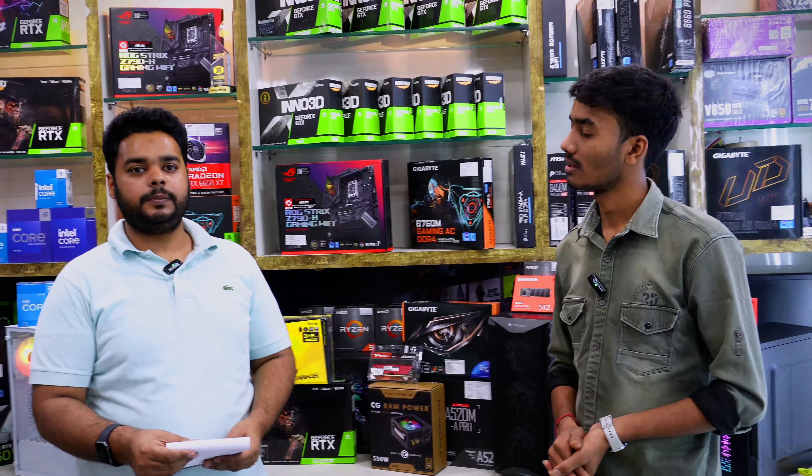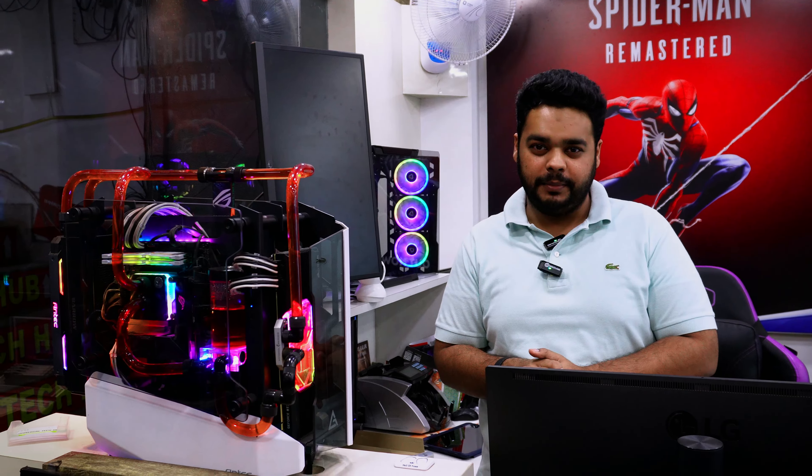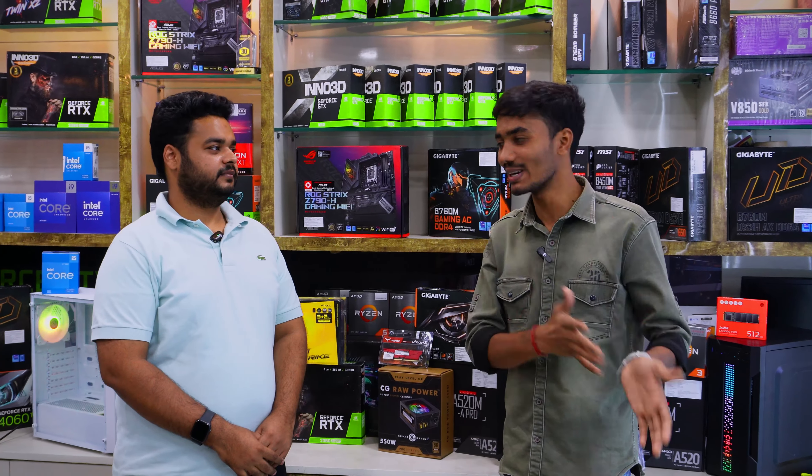We also build liquid cooling and custom water loop PCs here. For custom loop builds, we assemble them in-store — it takes around 3 days to complete but you get extreme performance. We have built a Ryzen 9 custom loop PC here with 32GB RAM, an EK waterblock, and a radiator. I will share screenshots and videos of our custom loop PC builds — you can see them in the video.